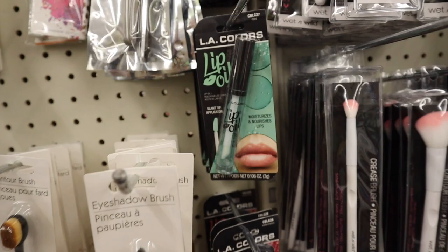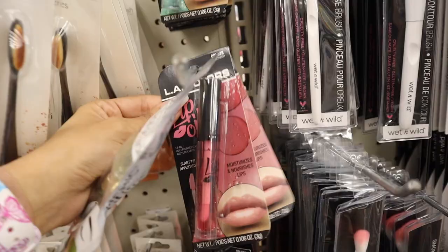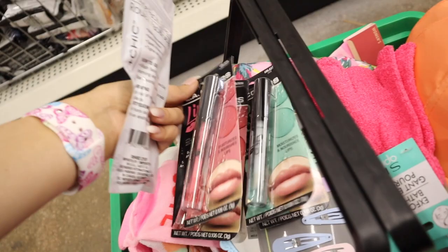Look what I just found — a jade facial roller! I haven't seen these in such a long time. I have one already but it works really really well. I also found the lip oils — I haven't seen these since Florida. My favorite is the watermelon, so one for me and one for you. I also love the mint one. These are so moisturizing.